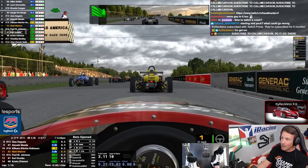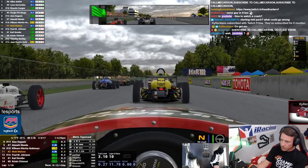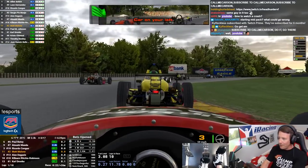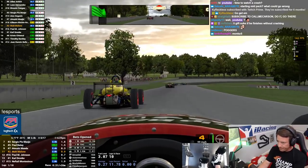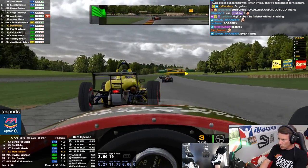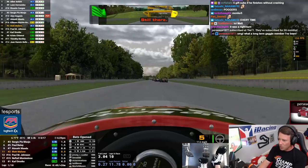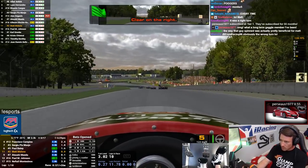What a reckless start! Cold tires — T-bone on the left, someone's a muppet going three wide. If you can't control your car, don't go three wide. Watch the new tires — I think they had extra grip in them. What a gaggle! OMG, what a long-term gaggle. Hernandez is now in the lead.